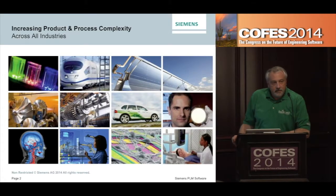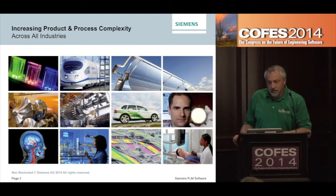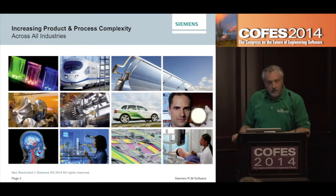These are the industries that Siemens is in, and one of the things I talk about is we're seeing increasing product and process complexity across every one of these product lines that we build in our own companies, as well as the customers that we have for the software that we supply to over 77,000 companies in the world today.